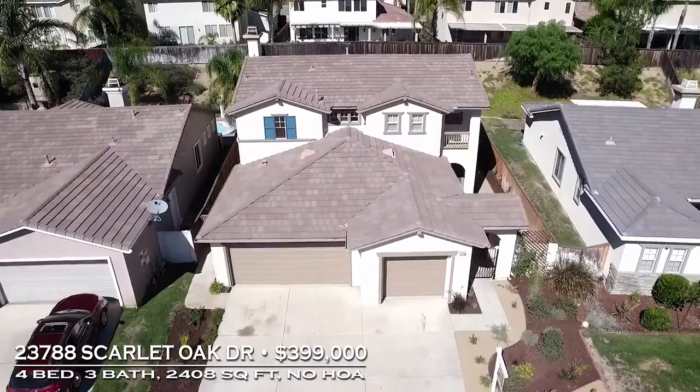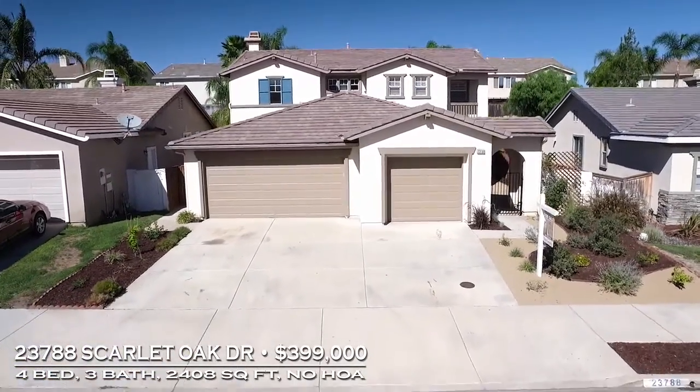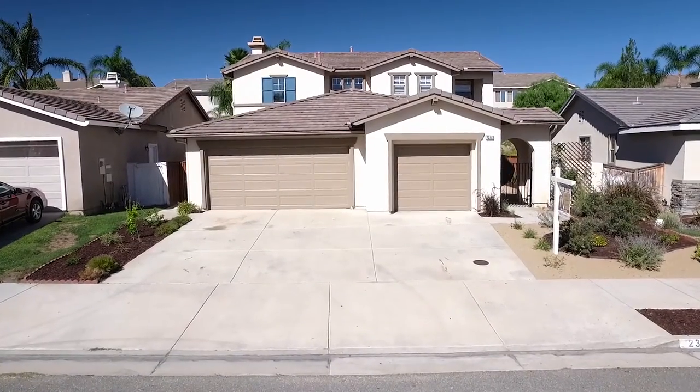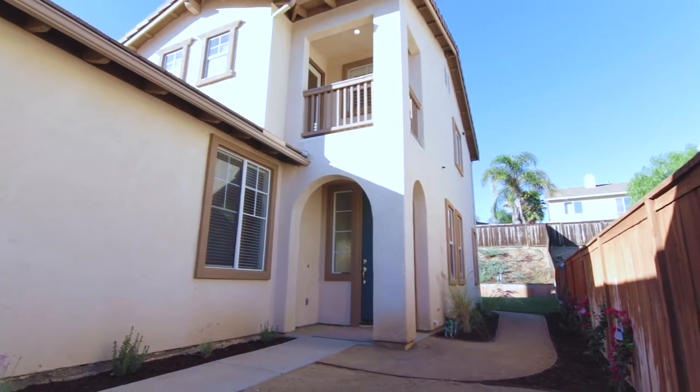Greeted by drought-friendly landscape with new decomposed granite walkways and drought-tolerant plants showcases this home's curb appeal. The welcoming courtyard with wrought iron gate adds privacy and extra outdoor entertaining space.